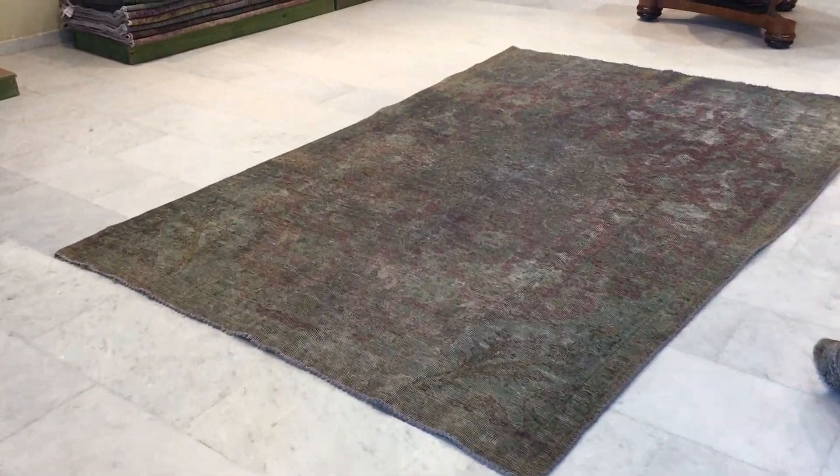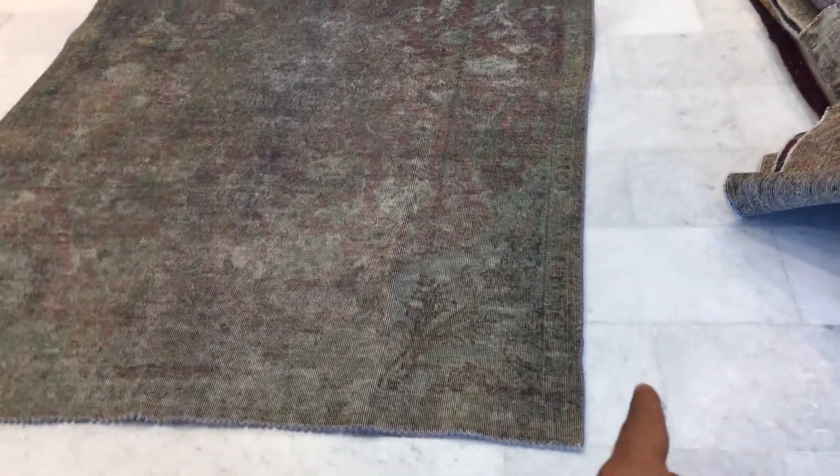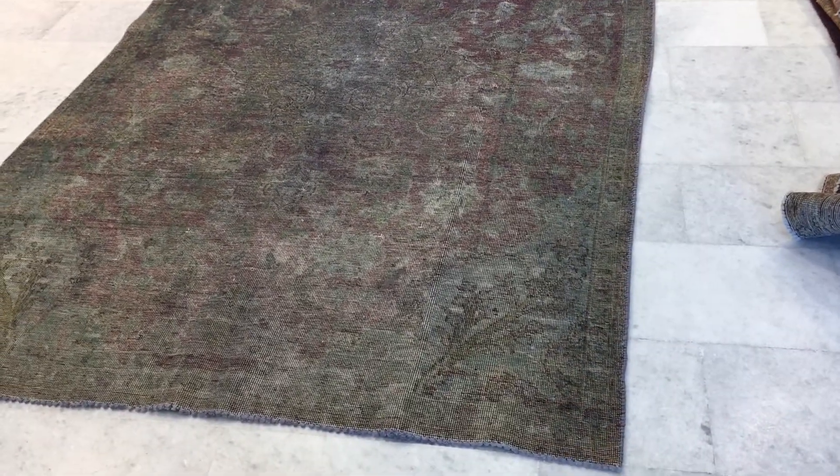This is Vintage Carpet 16721. It's a Persian handmade carpet. This carpet has been added to our clearance section because the carpet totally swerves. I've never seen a carpet swerve so much, so please keep that in mind. This is why there's a very, very big discount on this carpet.